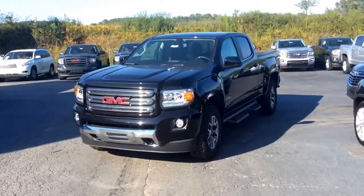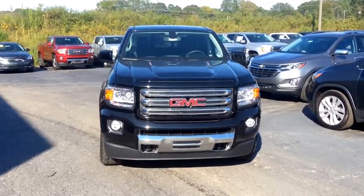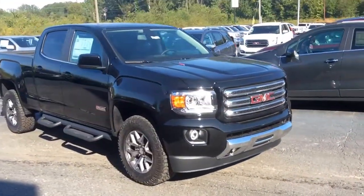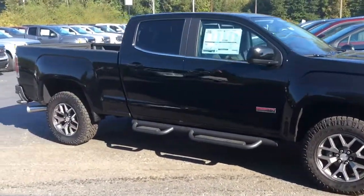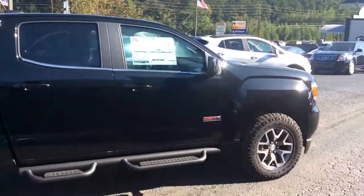Hey there, Mr. Charles. This is Mike McGraw over here at Jimmy Britt Chevrolet. I apologize for just now getting this video over to you — it's just been a hectic weekend — so I wanted to come out here real quick and make you a walk-around video of this gorgeous GMC All-Terrain Canyon like I told you I would.